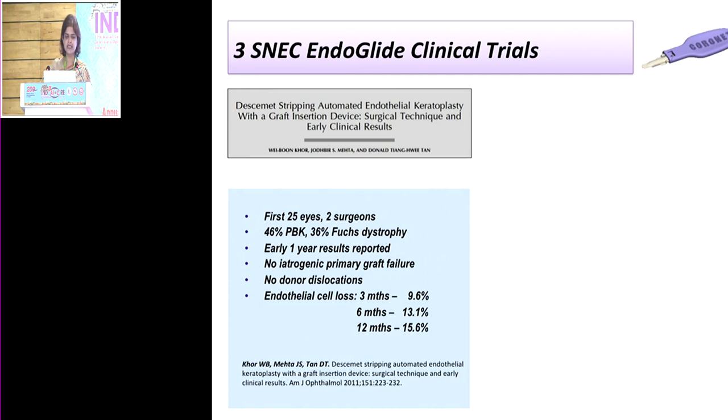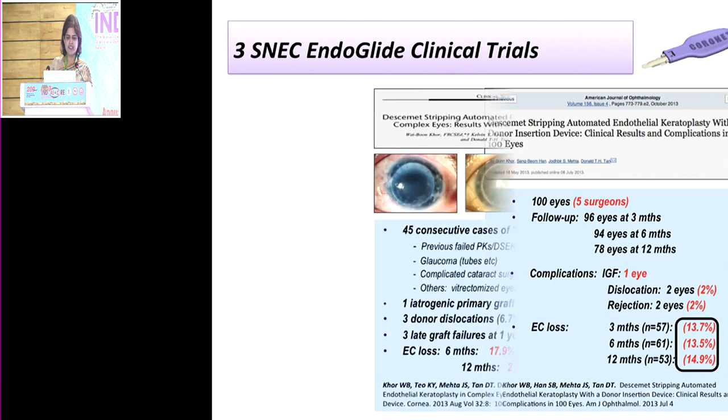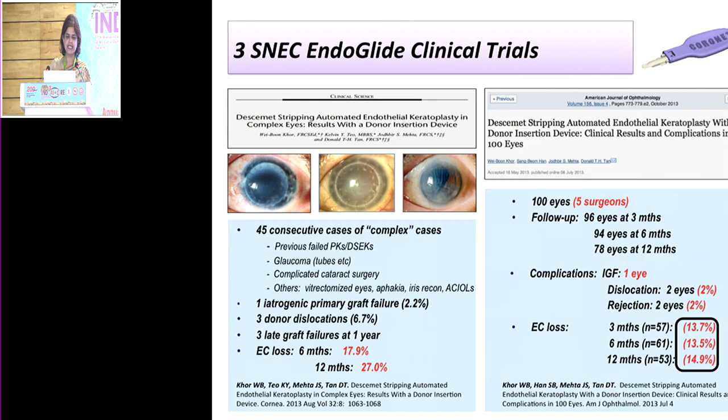In our first 25 eyes done by two surgeons at SNEC — primarily pseudophakic bullous keratopathy and Fuchs dystrophy — cell loss at three months was about 10% and at 12 months around 16%, with no donor dislocations and no iatrogenic primary graft failures. In the first 100 eyes, iatrogenic graft failure occurred in one eye, dislocation in two, rejection rate around 2%, and cell counts at three months 13–14% and at one year 15%. In 45 consecutive complex cases including failed PKs, glaucoma tubes, aphakic and phakic eyes, dislocation was about 6.7% and cell loss at one year was 27%.